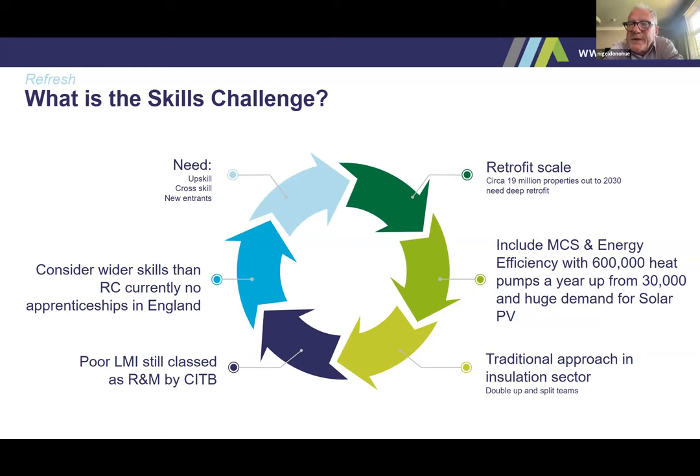We start from a relatively low base despite being involved in this kind of work for 30 years. The installer network is starting from a pretty low base — in 2012 we had 54,000 people actively involved; now we're less than 10,000 in the publicly funded side. And we've got to do 19 million properties at scale. Traditionally what's happened is we've split competent teams to create two teams — and you only do that once before you've got four incompetent teams. We've had poor labour market intelligence, but there's now some movement on that with CITB. And we're fixated on retrofit coordinators — it's right that we have a professional to coordinate a project, but there are lots of other skills needed too: assessors, advisors, competent installers.